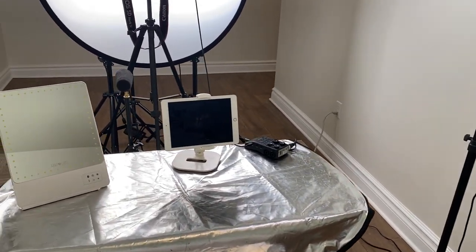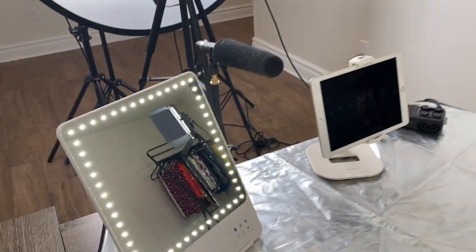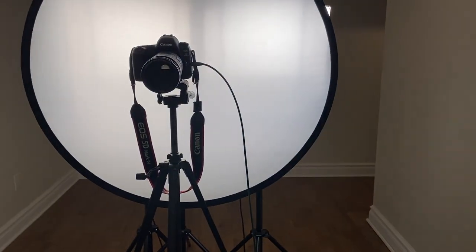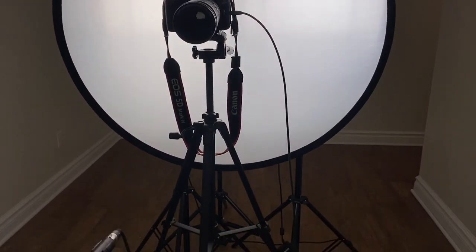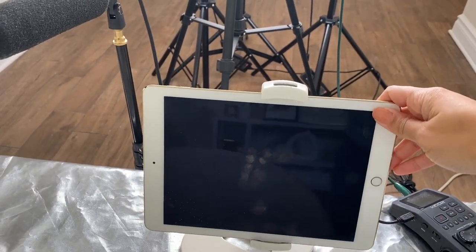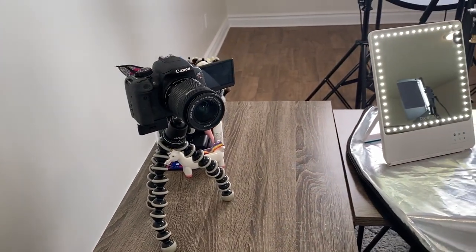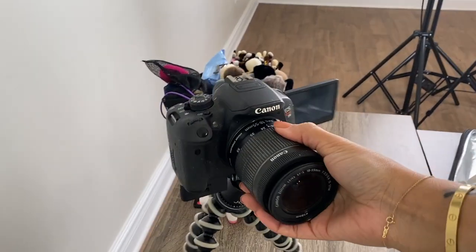I also have my Riki mirror — I've talked about this a few times. It has a light but I don't usually turn it on when I film. Since the Canon 5D Mark IV does not have a flip-out monitor — which is really important to have — I use the Canon app on my iPad so I can see myself. I can also change the aperture and a few different camera features through the app.